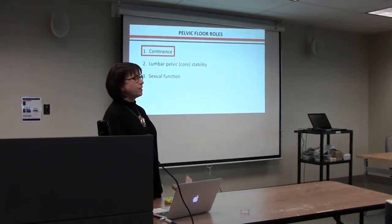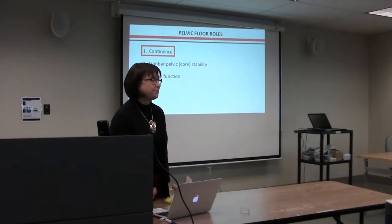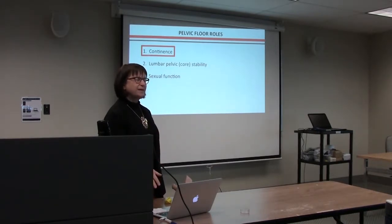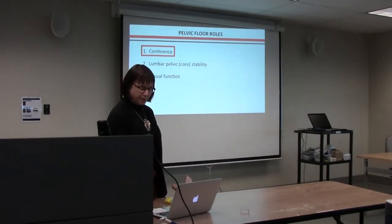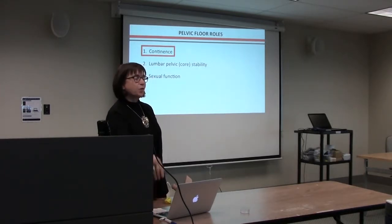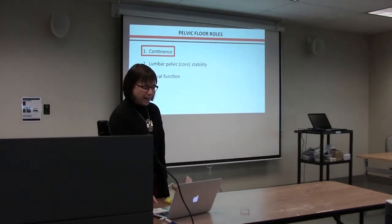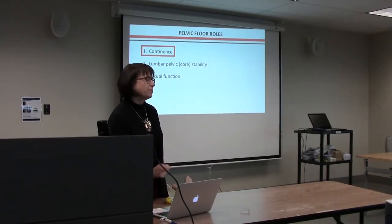Your pelvic floor has multiple roles: continence — controlling bowel and bladder function so you're not leaking; allowing urination and defecation by learning to relax it; lumbar-pelvic stability as one of the core stabilizing muscles; and sexual function. We're not going to talk about all of those roles today — at the very end I'll just touch briefly on one role: how it might assist erectile function.